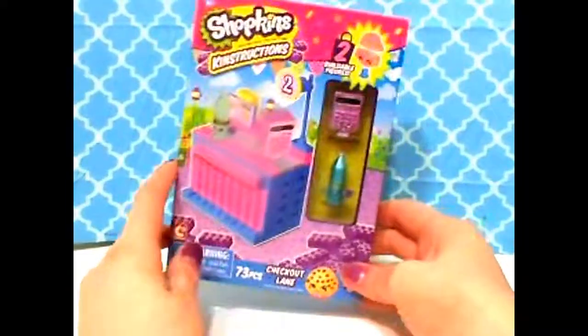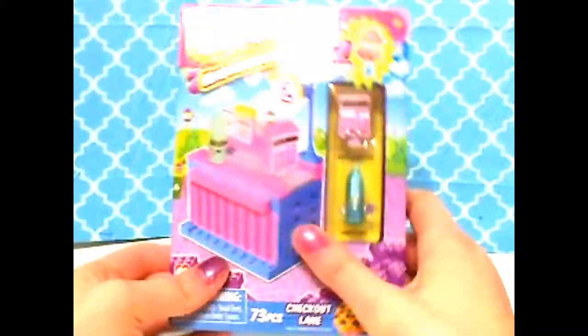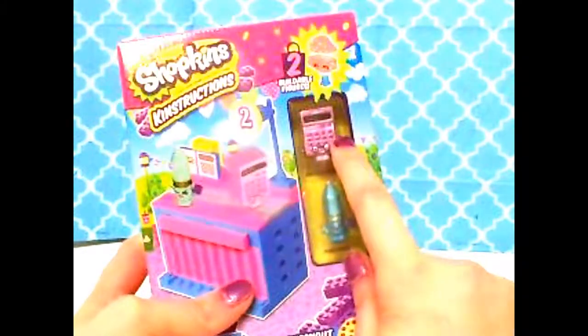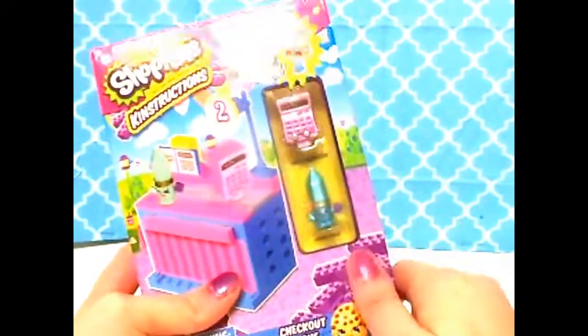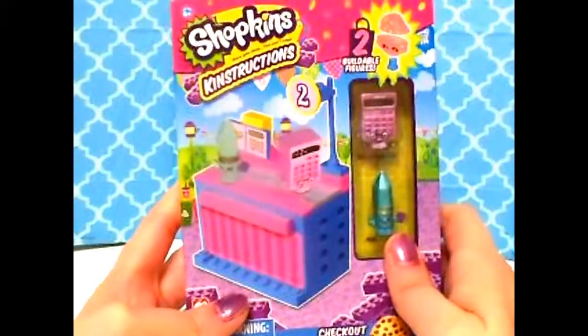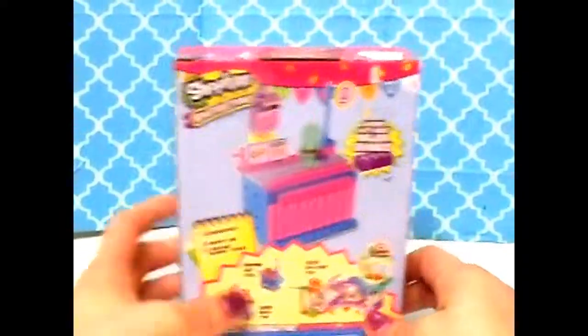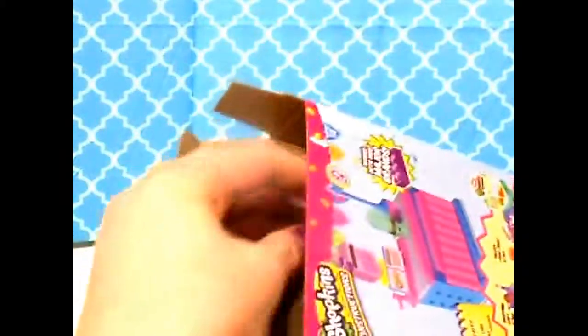If you watch my videos please give them a thumbs up because it helps. Shopkins construction sets are basically Legos just with the Shopkins name, and each one comes with two buildable Shopkins. I'll show you what those are about later. Here's the front of the box and here's the back of the box.